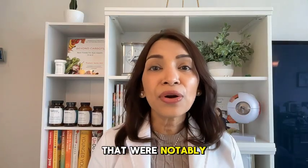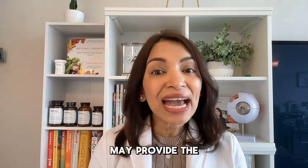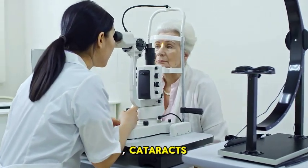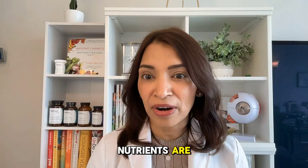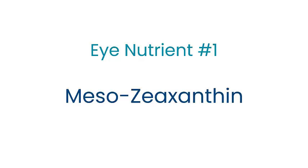These nutrients, that were notably absent from the AREDS formulations, may provide the extra boost your eyes need to protect against conditions like macular degeneration, cataracts, dry eye, and more. I'm going to share with you what exactly these five nutrients are. Powerful eye nutrient number one is mesozeaxanthin, the lesser known of the three macular carotenoids.